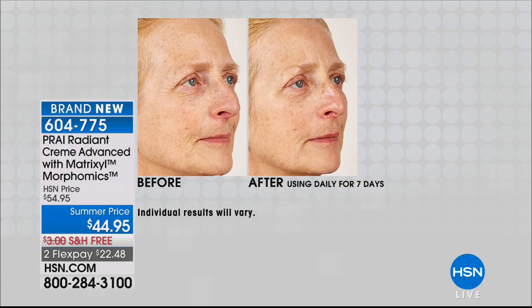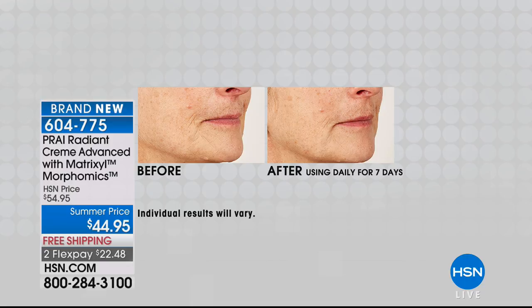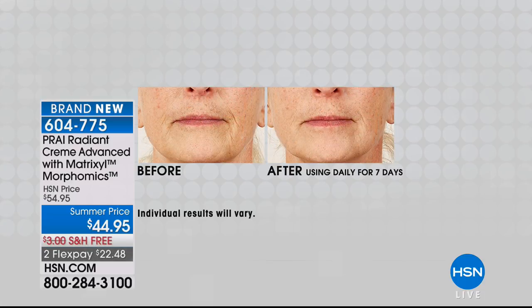97% of the women in the study saw a difference in their lines and wrinkles. Whether it's in the jawline, on the forehead, or to the side of the eye where everything's pulling downward — these are lines that Morphomics targets. They're part of the Matrixal family — their very latest ingredient. Look at the side where she's getting that folding and draping — amazing, in one week.